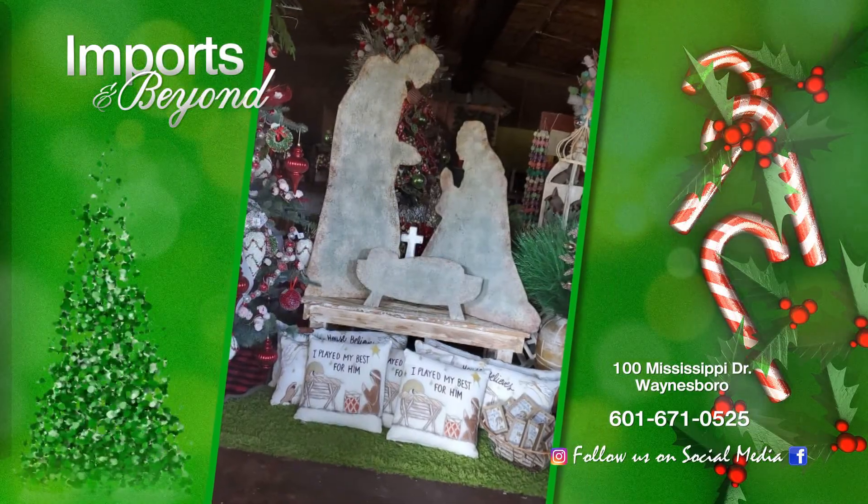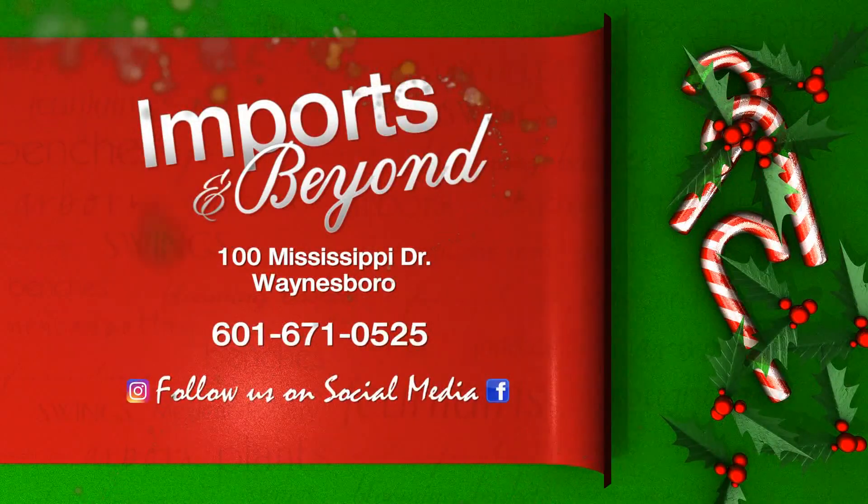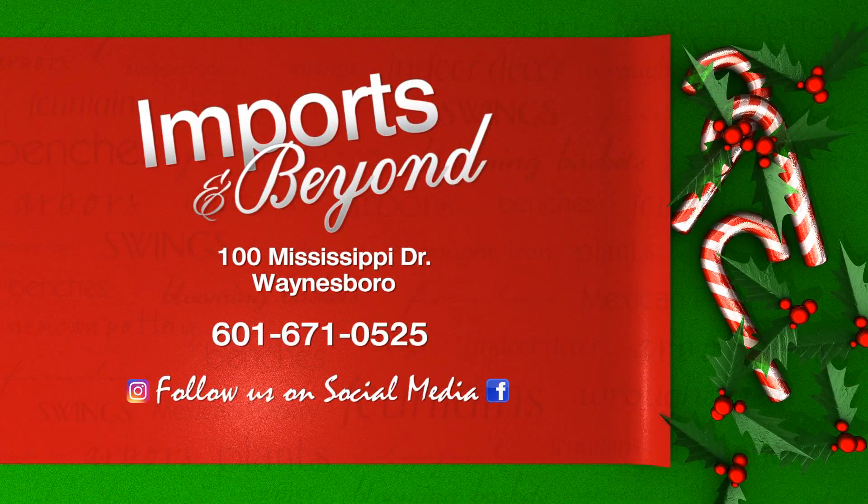And don't forget about our Mexican pottery, wrought iron, rockers and benches, plant stands and live Fraser fir trees. Right here at Imports and Beyond in Waynesboro.